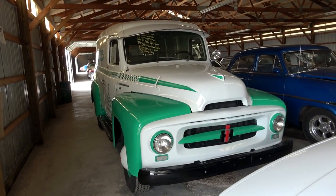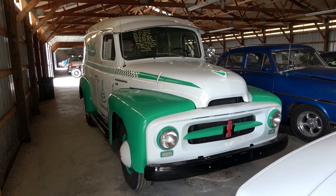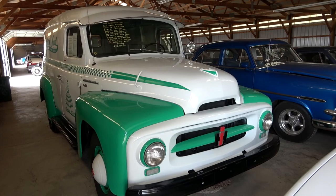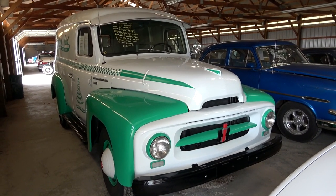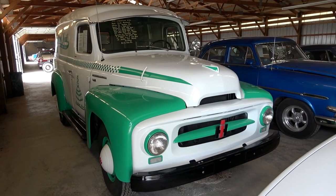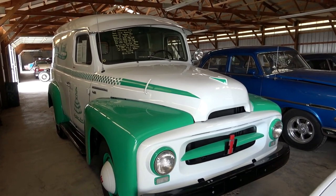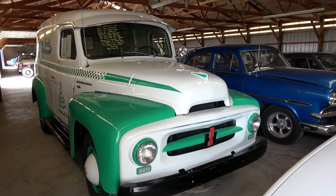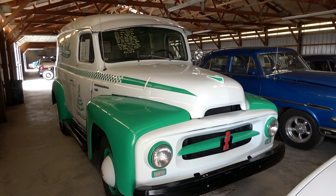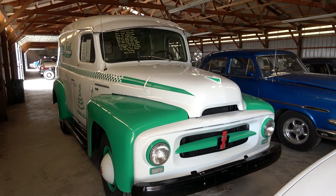This is actually a 1953 International R120 panel truck. This one is particularly interesting because it was owned by a company called Southern Made Donuts — a company that was founded in 1937 in Louisiana. It's also of note because it was considered Elvis Presley's favorite donut. He did a commercial for them back in 1954 that he actually produced and sang in, and I believe that was the only commercial he ever produced and sang in for a company. So he must have really liked the donuts.